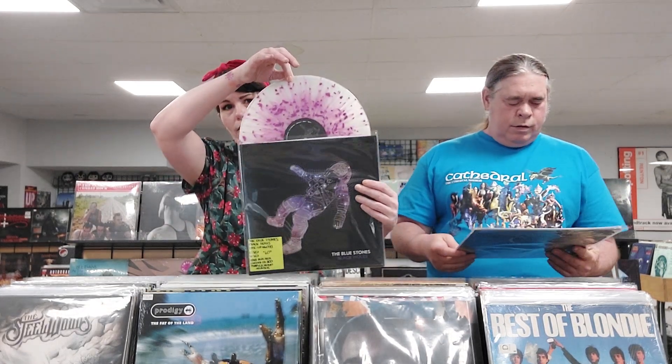1981 The Best of Blondie — it's in the shrink with the hype sticker. That collection of 80s records we got are just in fantastic shape, some of the best copies I've seen in a while. We've got the Blue Stones and the album's called Black Holes — limited edition of 200 on purple and cream splatter, a really pretty variant that matches the cover really well. They are a Canadian blues rock duo.